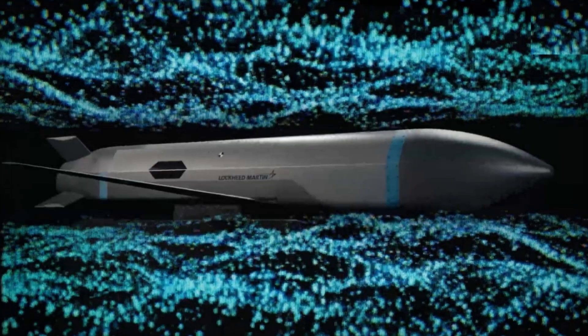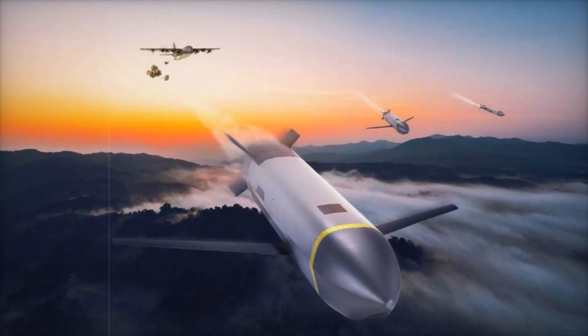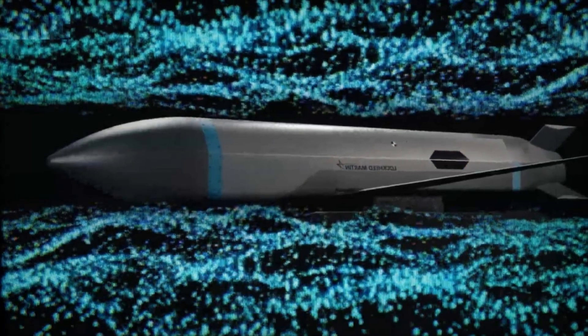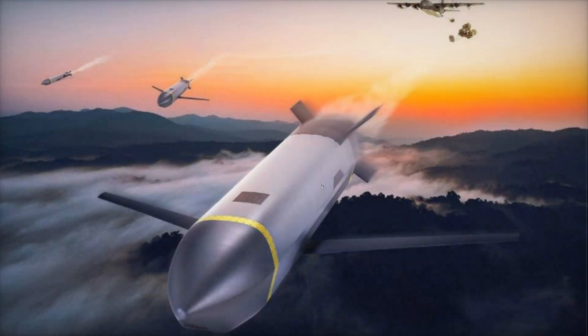The CMMT is part of Lockheed Martin's Skunk Works initiative under Project Carrera, which focuses on integrating autonomous and crewed platforms for joint operations. This new missile incorporates modular components, allowing for interchangeable seekers, payloads, and propulsion systems. Such a design ensures adaptability across different combat scenarios, from air-to-ground strikes to maritime engagements.